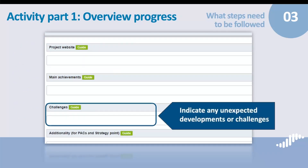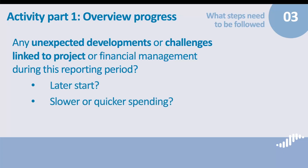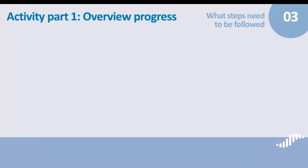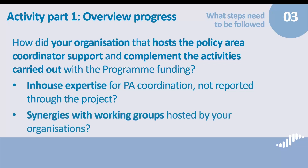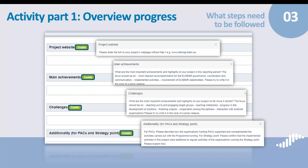You also have space to indicate any unexpected developments or challenges linked to project or financial management during this reporting period — for instance, a later start of activities or slower spending than planned. If you are not facing any challenges during this reporting period, please mention it, as the section cannot be left empty. The last space in this section — Additionality — is to describe how your organization hosting the policy area coordinator supports and complements the activities carried out with the program funding. Here you can share, for instance, in-house expertise for policy area coordination not reported through the project, or synergies with working groups hosted by your organization. Please always check the guide for each field in the progress report that the MIJS prepared to support you in the reporting process.